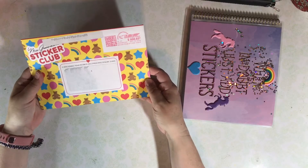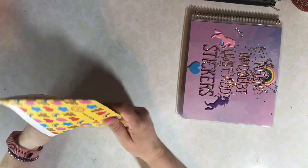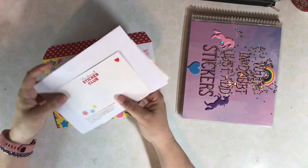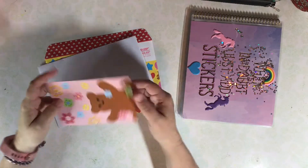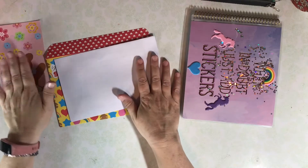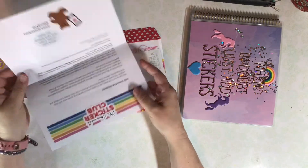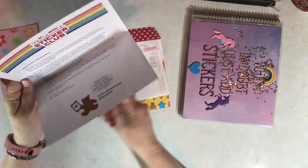I recently completed my first year in Mrs. Grossman's Sticker Club, and I renewed because it's so fun to get these mailings every month. Plus, by paying for the full year in advance, I save a little bit of money. Each month there's a cute postcard and a letter with a special discount code for club members.